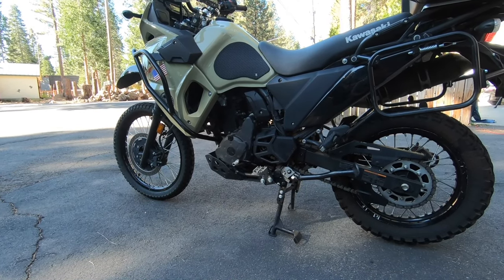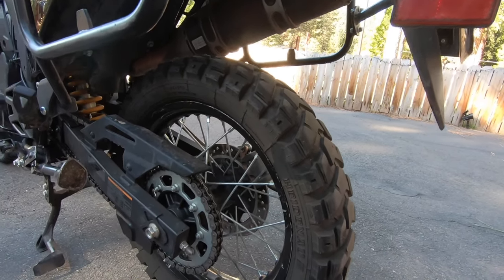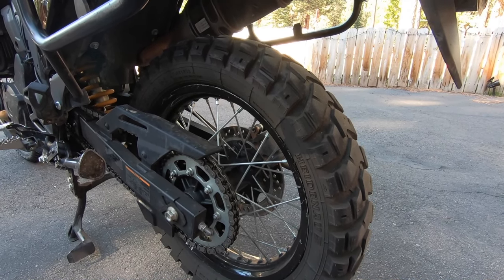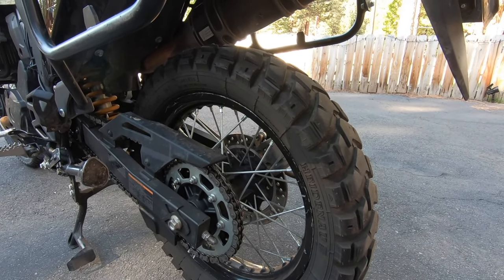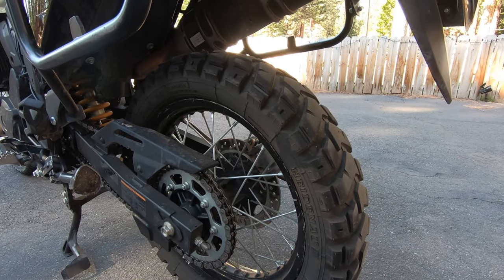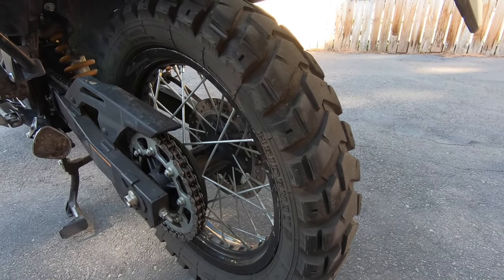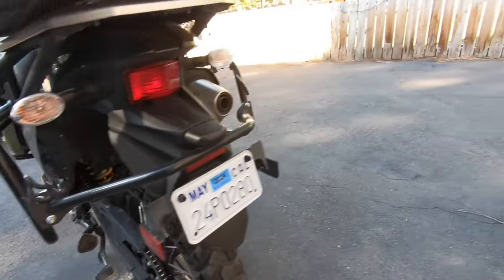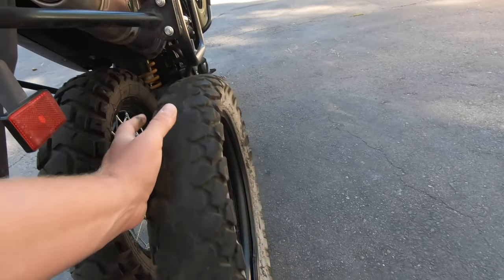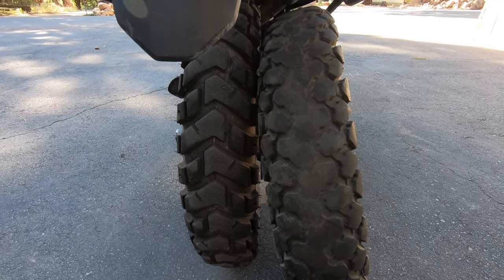For those of you that have watched my videos in the past, you can see I've finally changed my tires out. This tire — I could be butchering the name, Heidenau or something like that — K60. I basically picked this tire off of Rocky Mountain because it's supposed to last a really long time. You can see the tread wear on it — that's about 3,000 miles. I've brought my other tires out so you can see the difference. This is the stock tire on about 3,000 miles, and that is a massive difference.